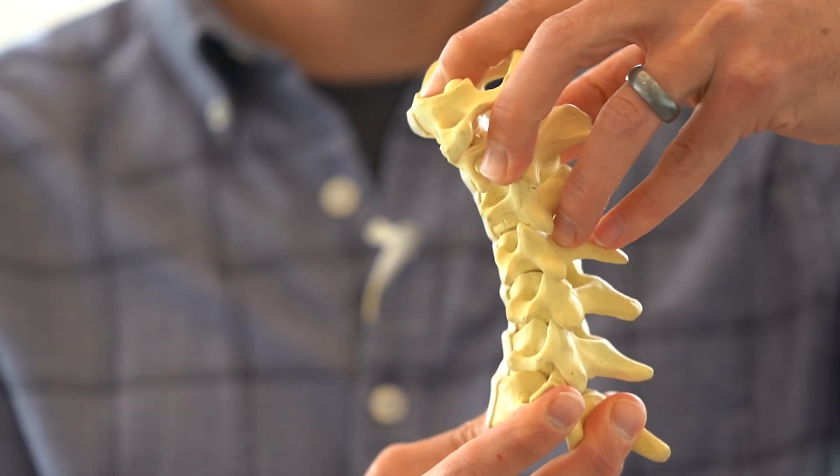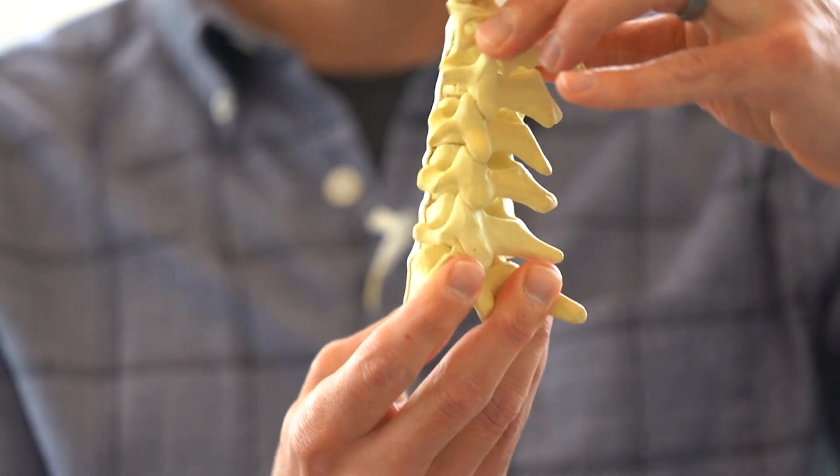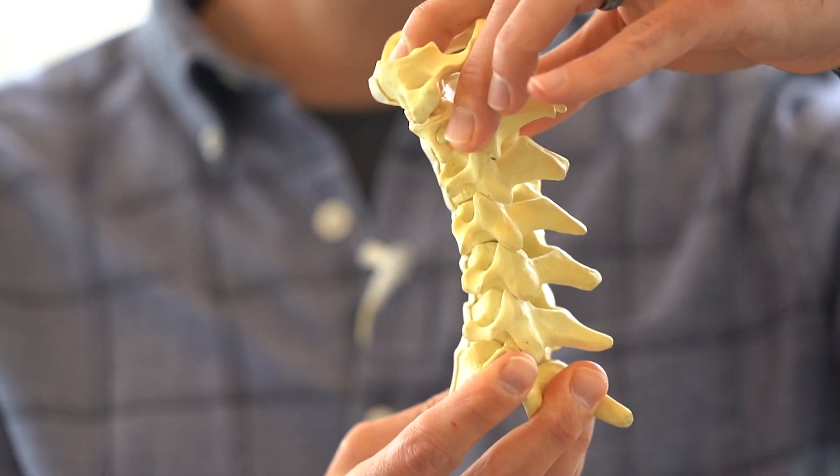Disc replacement is just what it sounds like. We take out the diseased disc, get the pressure off the nerves, and then replace it with a prosthesis that still allows that motion.